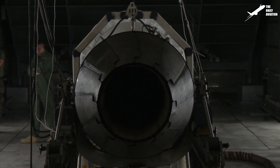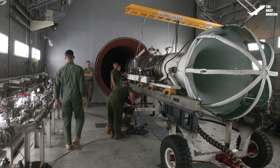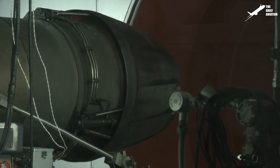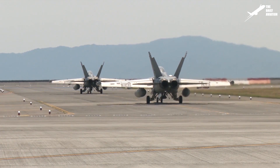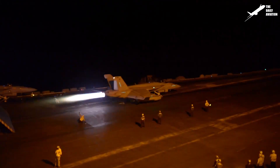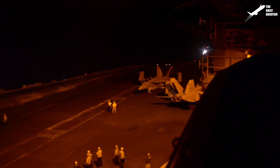The F-18 Super Hornet is powered by two F-414 turbojets. Derived from the F-404 and developed by General Electric in the early 90s, more than 1,000 units of the F-414 were produced and equipped mainly the F-18 Super Hornet. This engine was built with an integrated afterburner that allows the F-18 Super Hornet to almost reach Mach 2 at high altitudes.